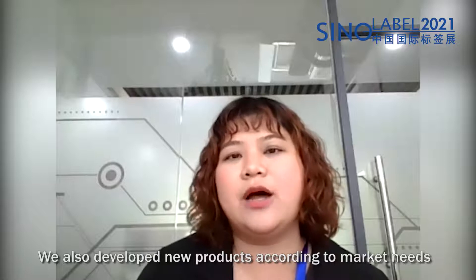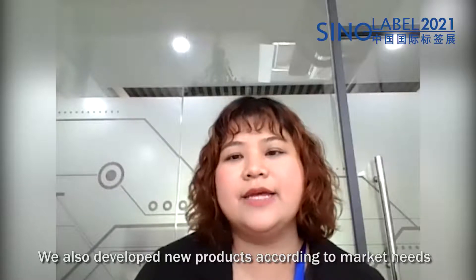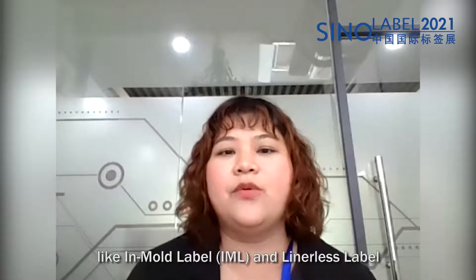We have also developed new products according to market needs, like IMO label, IML, and Minimax label.